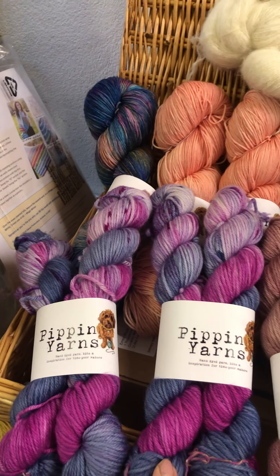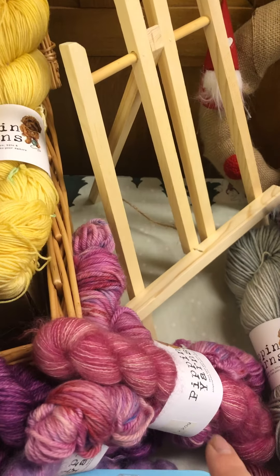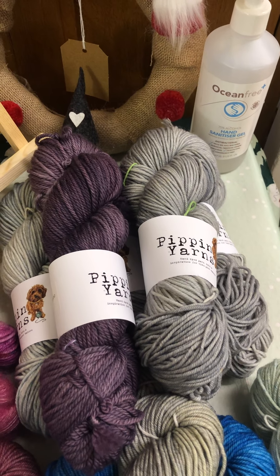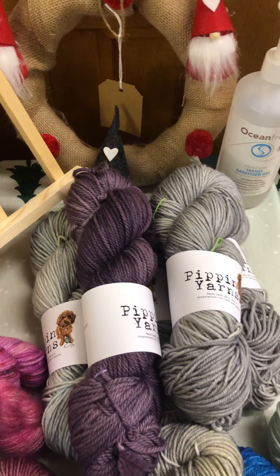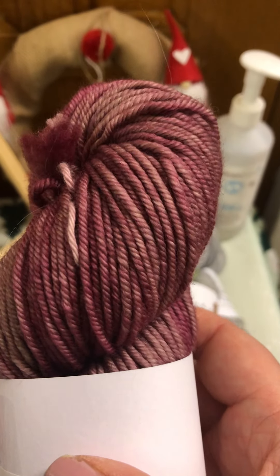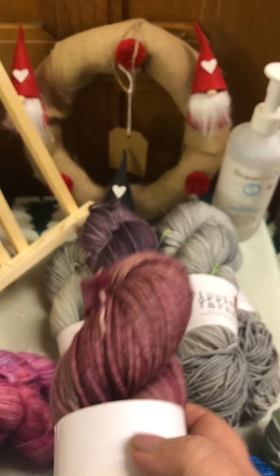Some sister sets of DK in the shop as well and a few hat kits. And then finally, some of the Aran. If you want really quick Christmas knits, perfect — I've got 100% Superwash Merino Aran. And then I've got some Vintage Aran, which is a blend of Superwash and non-Superwash. It's a limited edition and you get almost a marling effect between the two.